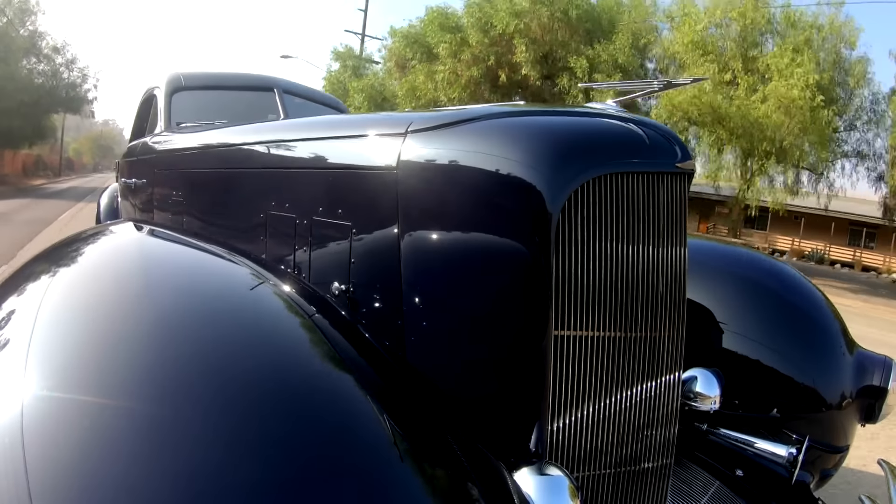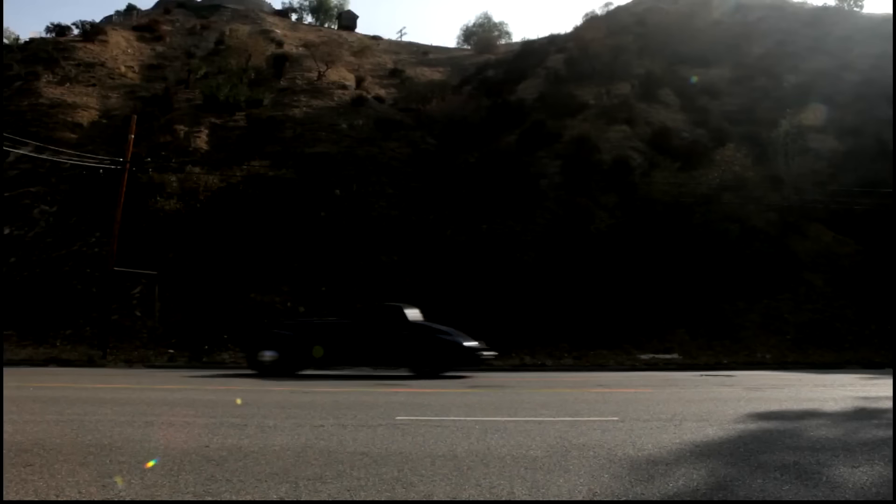This is what you call road-hugging weight, but it accelerates nicely, it pulls. The car is 6,000 — it's three tons!